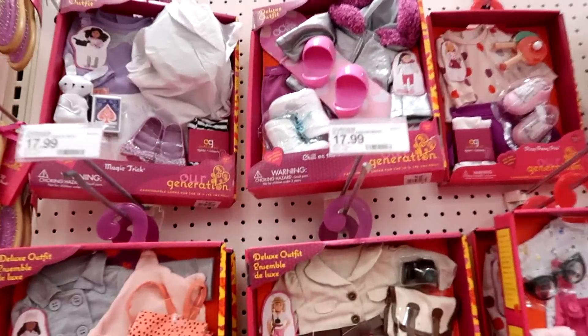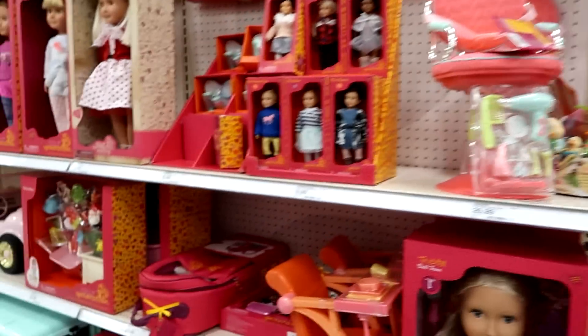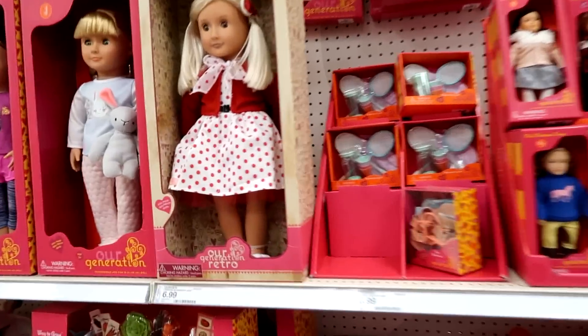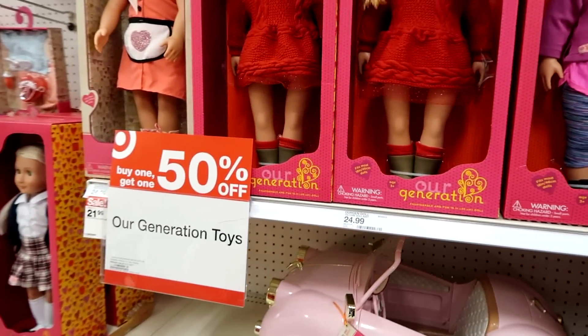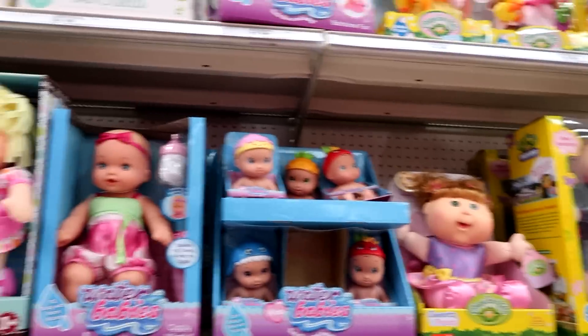Oh, look at that set — that's a cool magic trick. There's so many cool things, guys. She's gorgeous. I love these. Buy one, give them 50% off — that's a good deal. There's some Love of Bellas, Cabbage Patch.